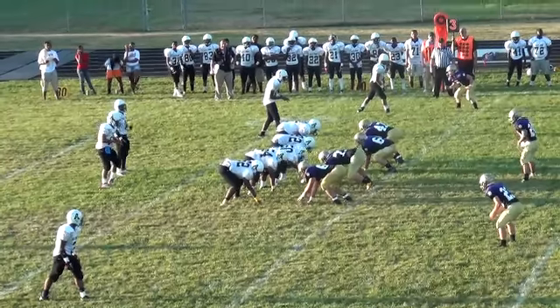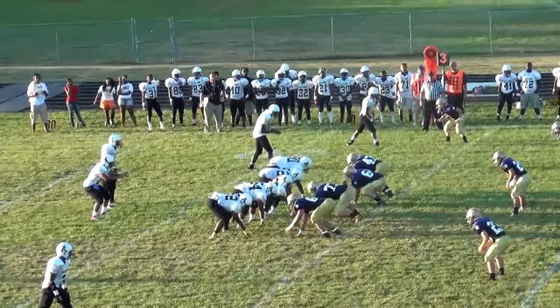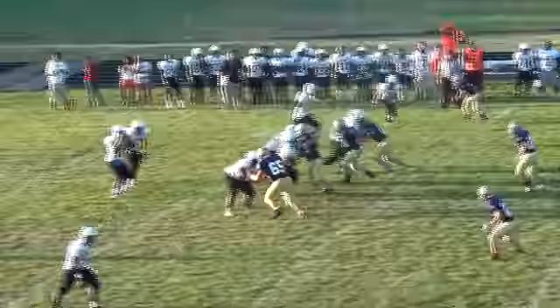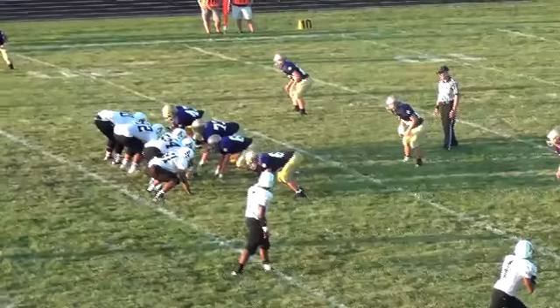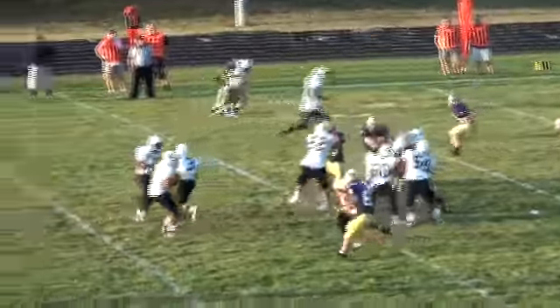Pete is an excellent shotgun snapper and great in pass pro blocking. A little high on his snap here, but excellent double-team pocket protection.